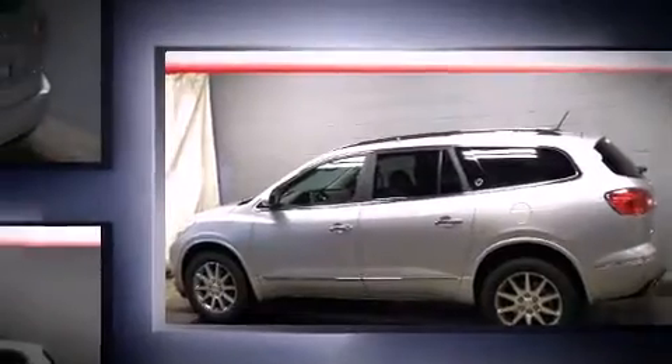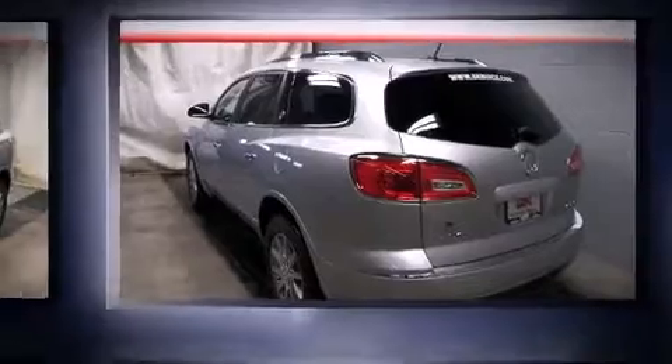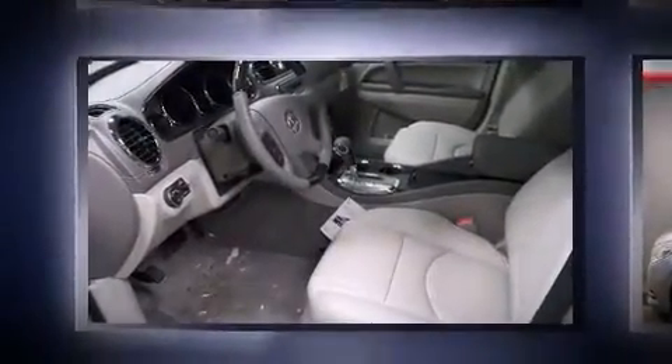Top features include heated front seats, front and rear reading lights, a power seat, turn signal indicator mirrors, a power rear cargo door, blind spot sensor, and one-touch window functionality.